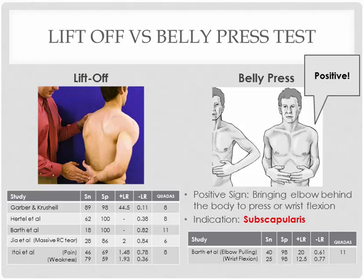So out of all these special tests, I definitely want you to know which special test to use for which muscle and what the better tests are for ruling in the condition. You might need to create a chart to organize that information.